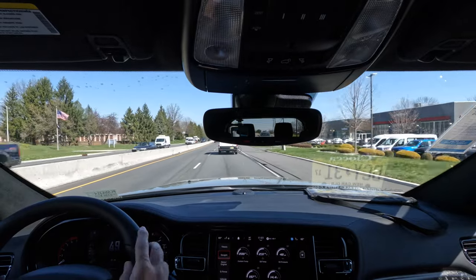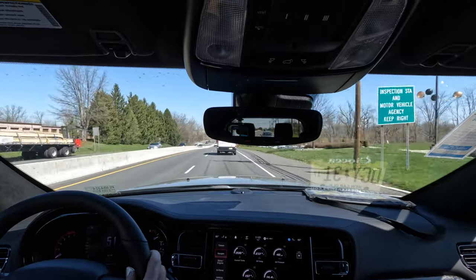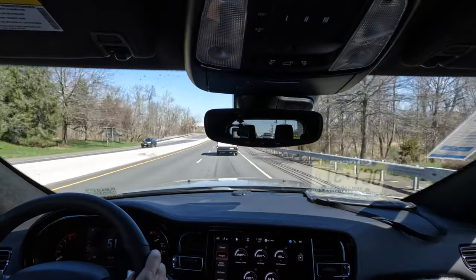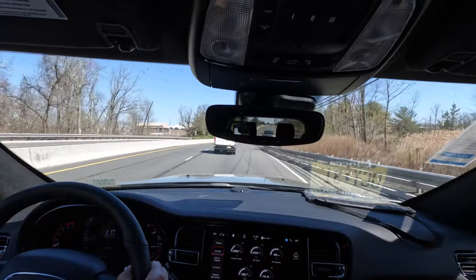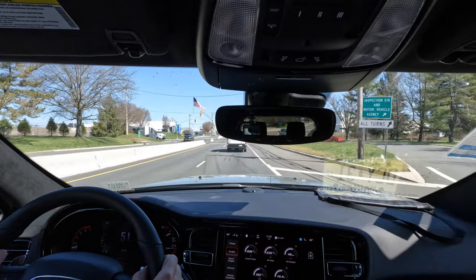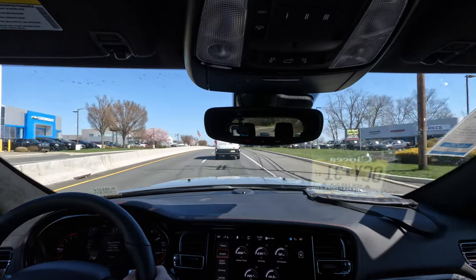It's up to you to decide. Are you going Durango, or are you going somewhere else — like the Explorer ST with that EcoBoost V6 making 400 horsepower and 415 pound-feet of torque, which is more horsepower than this 5.7-liter Hemi? Let me know in the comments. I really don't want to stop driving this baby — this thing is just badass.